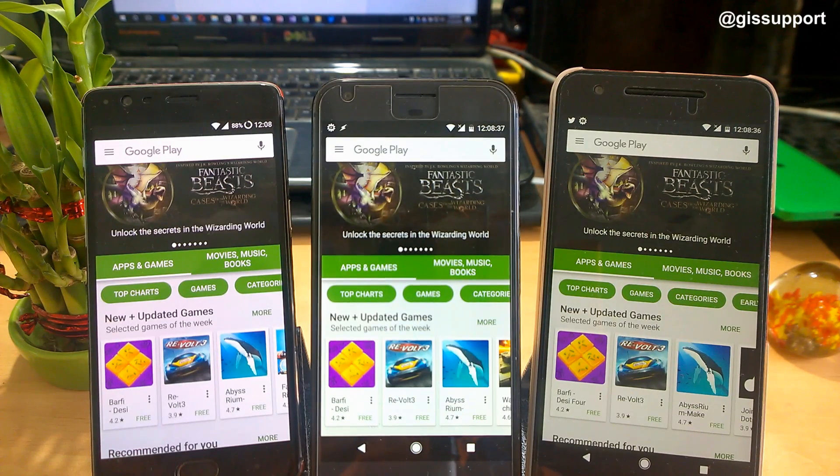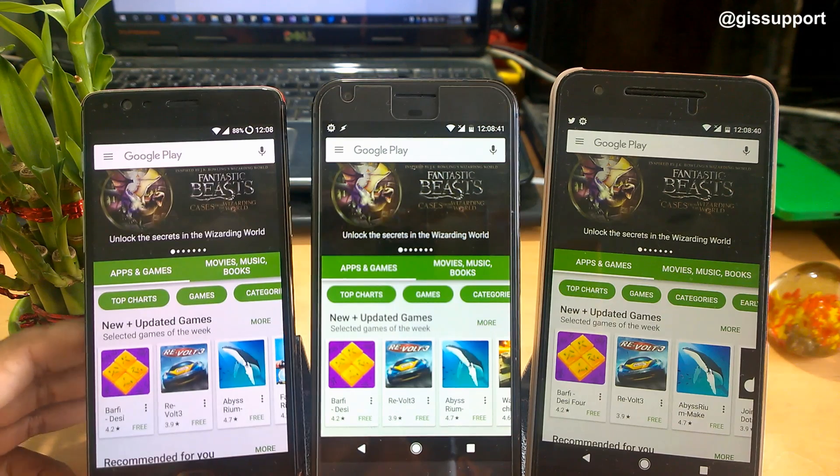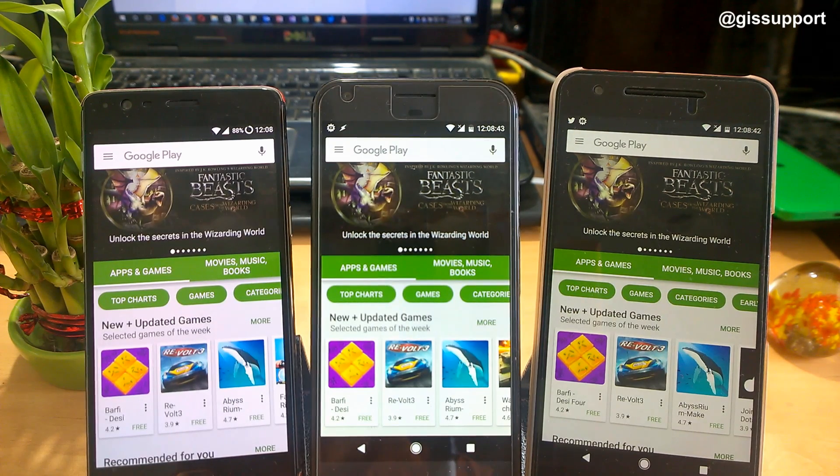Hey guys, welcome back! This is another episode of the best new Android apps of the week. In this video, we are going to see some of the apps that are recently launched, so let's get started.